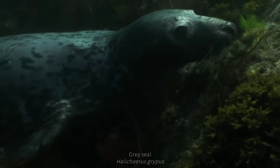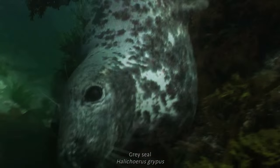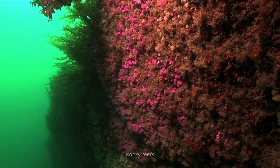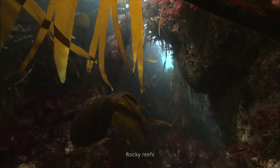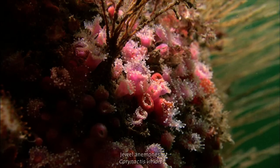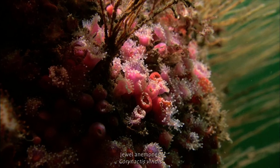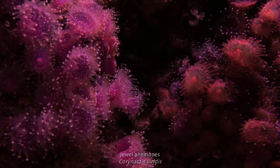Some of the animals and habitats around Lundy receive special protection, either because they're rare and under threat or because they support a large number of other species. The reefs extend out to sea for over 1km in some places and provide a solid platform, like real estate, for species to attach themselves to. Space is at a premium, but this makes for a spectacular display.